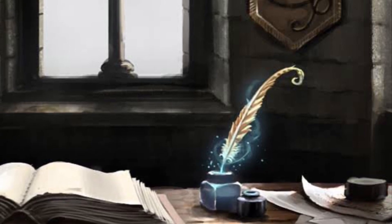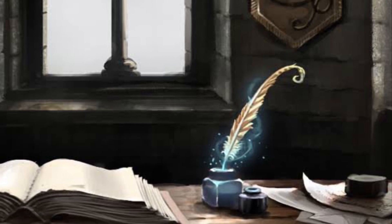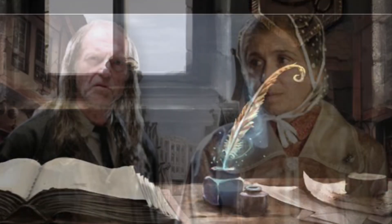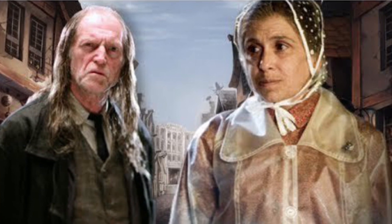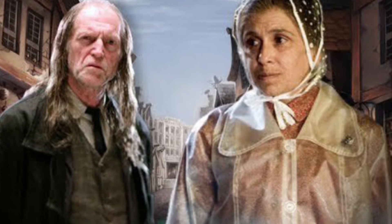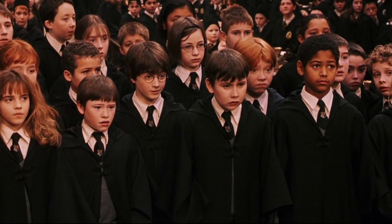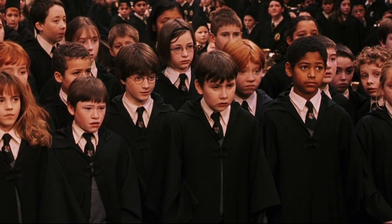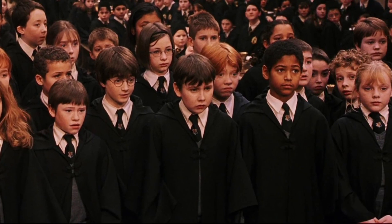The Quill also has a personality that is eager to accept any student who shows the slightest inclination of magical power. To keep the Quill from admitting any squibs or non-magical children born from magical parents, it never lets the Quill write down any name until it's clear the child has definite gifts. This has helped the school maintain a perfect record of magical students.